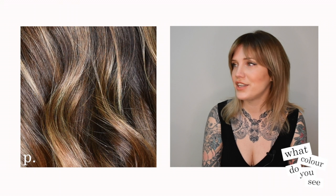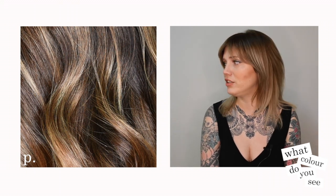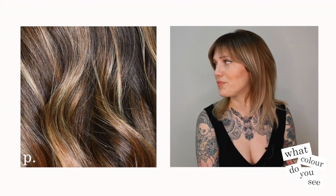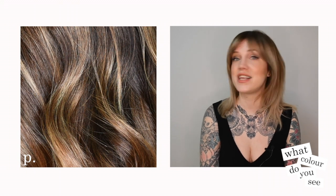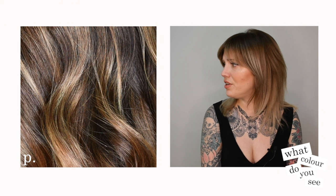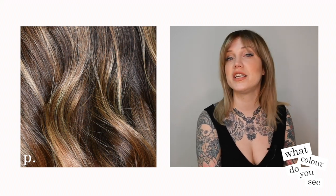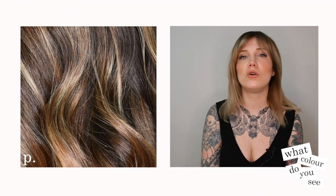This color here definitely has some balayage action going on. We've got a natural base of a level 4 and then we've got some nice caramel highlights at a level 7. There's even a little bit of 9 in there, and I would say that is like a natural gold caramel color.